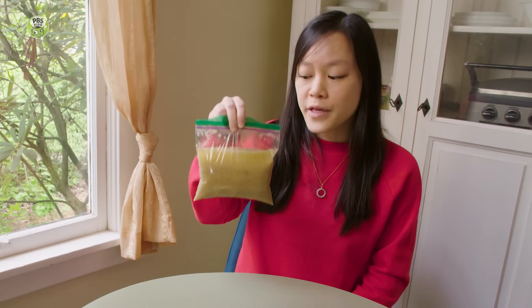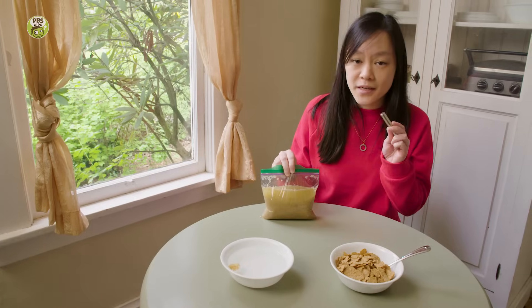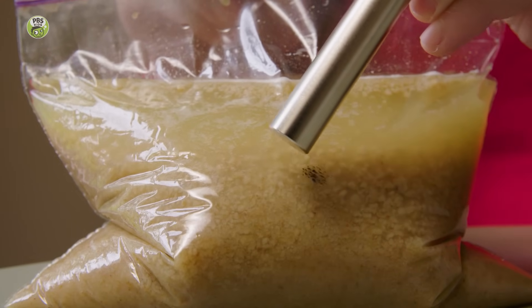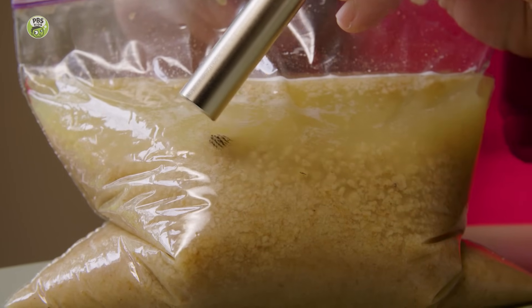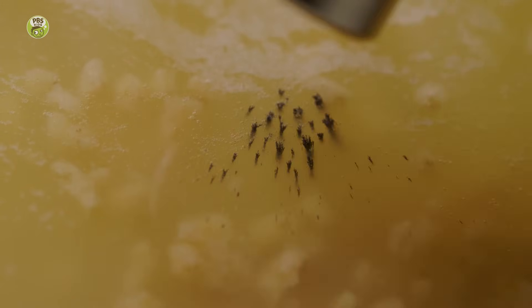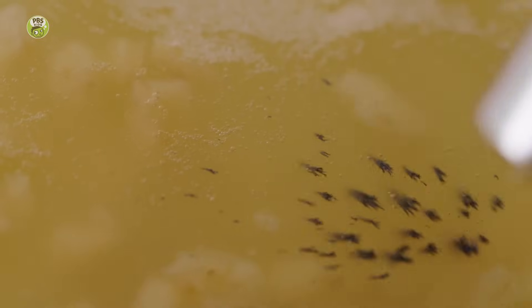I've got a bag of crushed cereal here with water. My favorite. I'm going to use this magnet, and let's see what happens. Whoa. Do you see those little dark spots? What do you think they are? Well, those little dark spots are pieces of iron. Iron is a type of metal that's magnetic, so it follows the magnet.